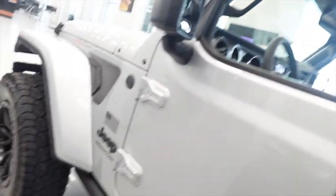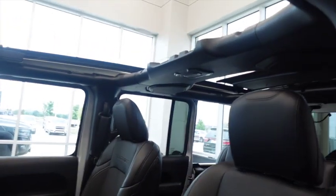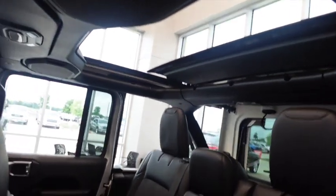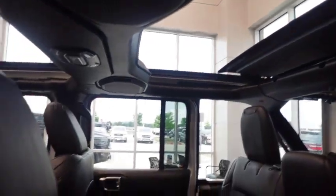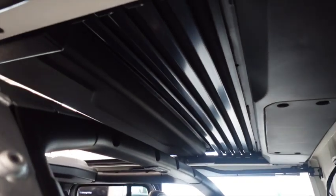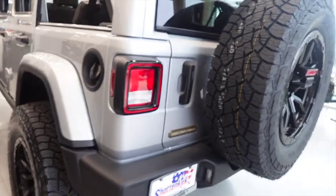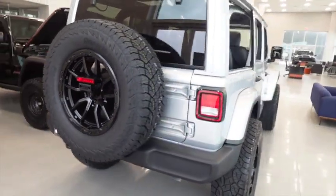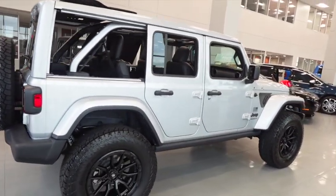Oh, we got a Wrangler right here — Jeep Wrangler with the roof off. Oh, this is the one with the automatic roof, I haven't seen one of these. That's kind of cool, y'all. The roof doesn't really come off but it's the automatic. That's dope, that's real dope. There it goes, it folds back in here. Where are my Jeep lovers at? It's an Oscar Mike edition — partly lifted, ready to go.